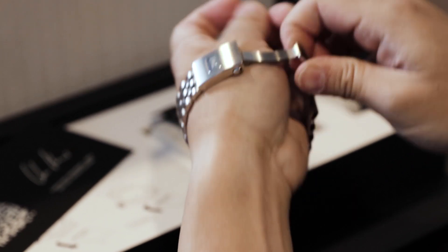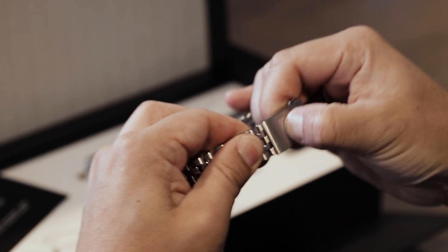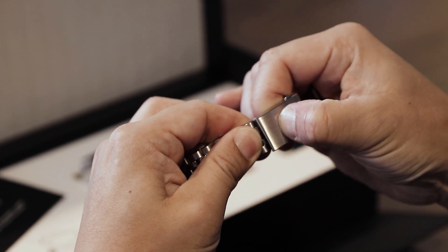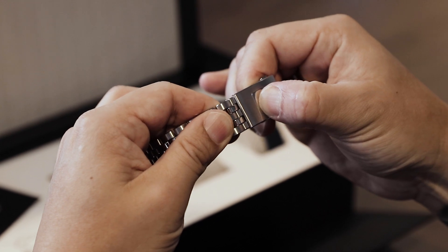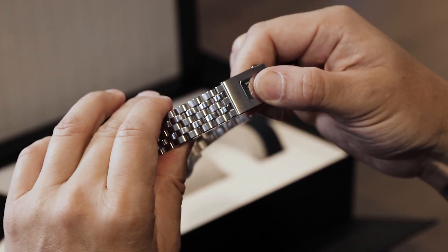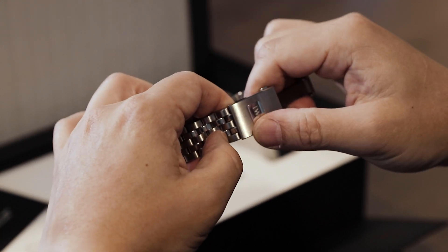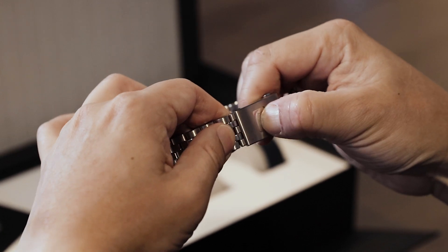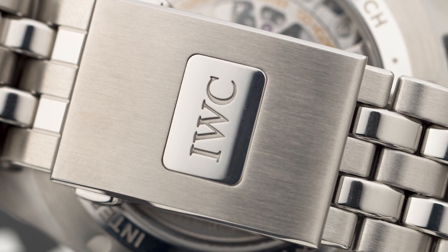Another thing I want to show you about the integrated bracelet is this tropical-style fine adjustment right here. You can see that the bracelet can go in and out quite considerably. That's so practical if you live in a country like Singapore where your wrist is usually smaller in an air-conditioned environment — you adjust it in — and when you go outside into the heat and humidity, you press that and release it out a little bit for much more comfort.